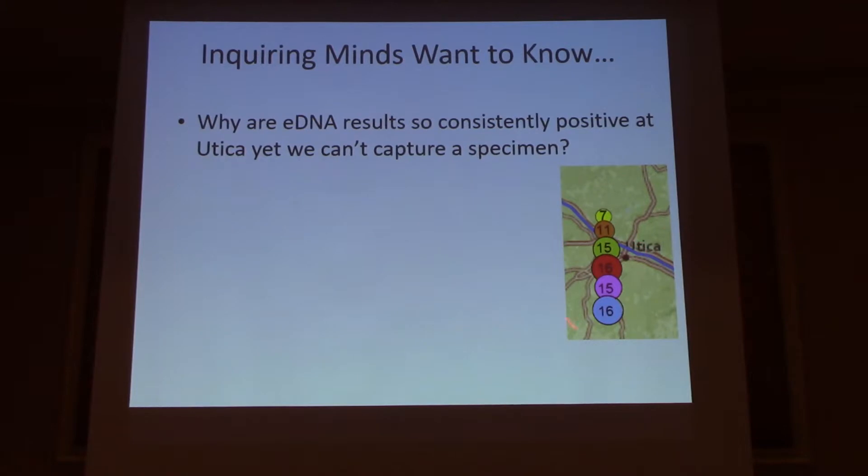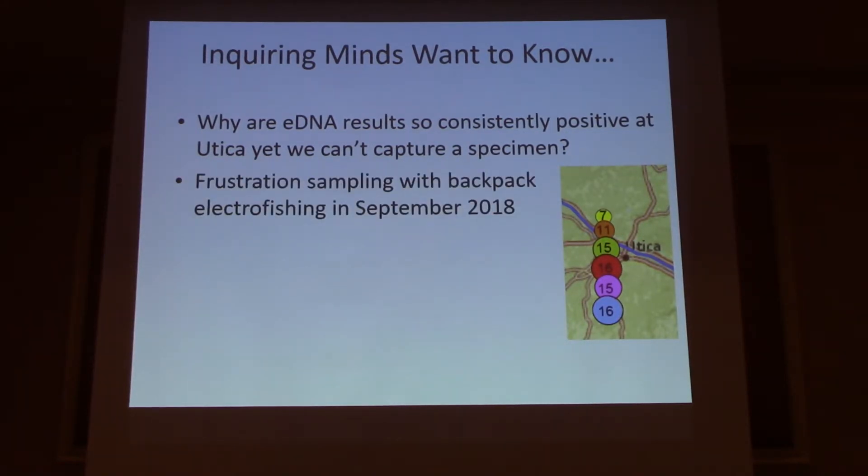Another thing that's been irking me: you'll recall an angler captured a goby at Utica in 2014. In three years and six rounds of surveys in the Utica area, about a quarter mile downstream of where the angler captured their specimen, the eDNA is consistently very hot — yet we have not captured a single goby in our traditional gear. Why is the eDNA so hot, yet our traditional gear is not capturing goby? That's been driving me nuts.